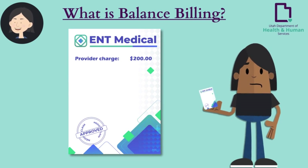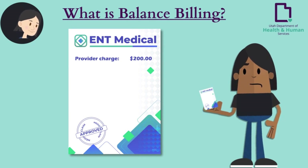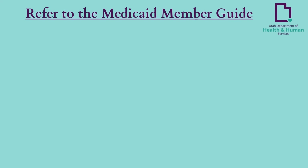Additional topics include copay information, third-party liability in Medicaid, and retroactive coverage. What is balance billing? Balance billing occurs when a Medicaid provider bills you the difference between the amount they charge and the amount Medicaid approves. For example, if a provider charges $200 for a service and the Medicaid approved amount is $100, the provider is not allowed to balance bill you the remaining $100 of the covered service.